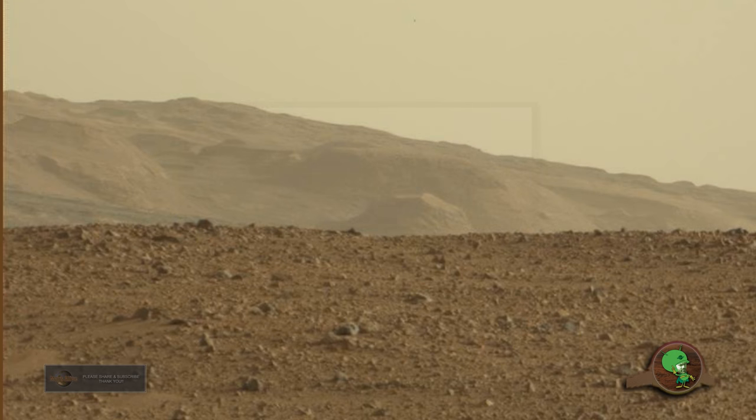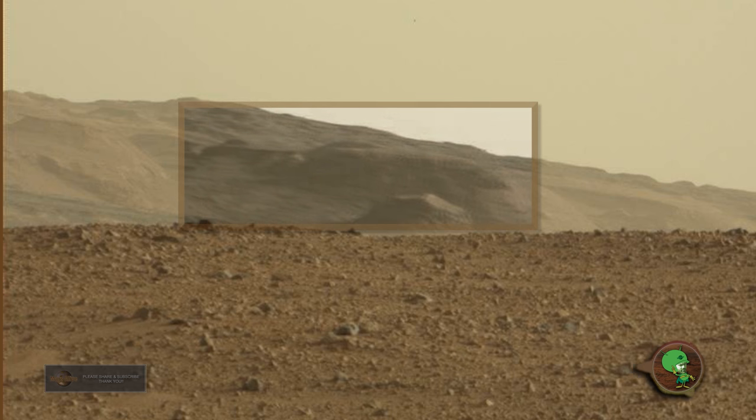It seems like NASA, in all their images, they create this fake sandstorm effect in the distant background. It's another cover-up tactic they use to cover up things they don't want us to see.